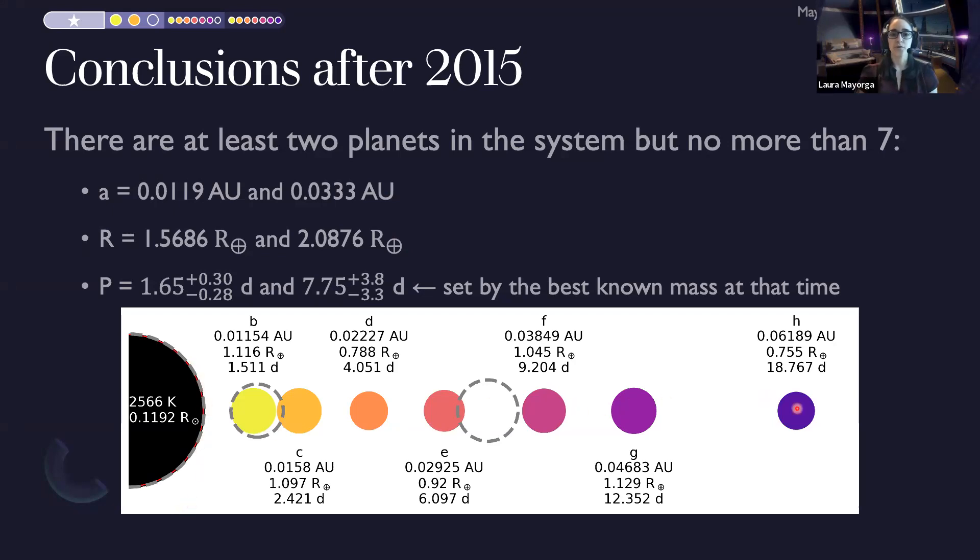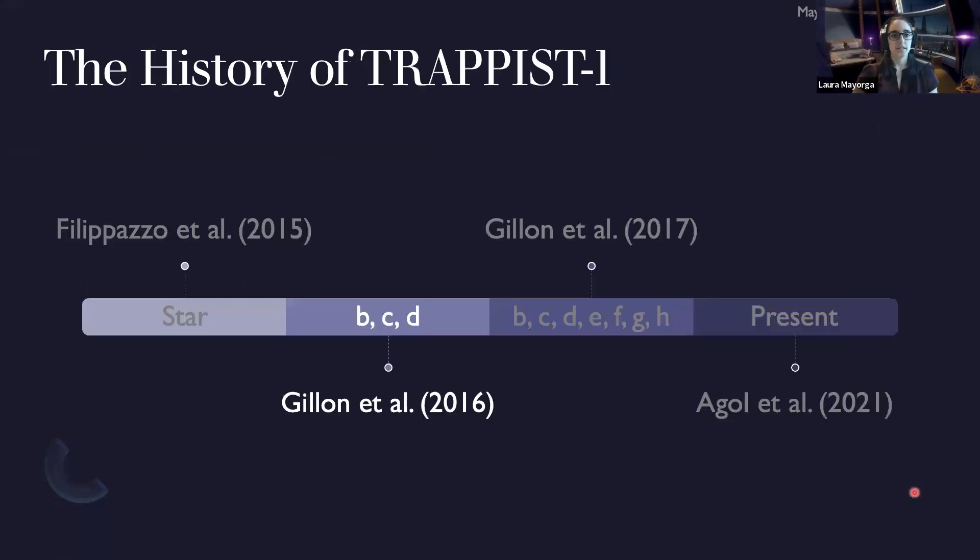Here's the diagram showing the true system in colored circles versus what we thought the system would look like from our PI results, shown in gray dashed circles.